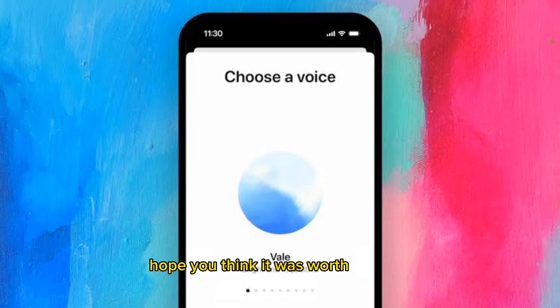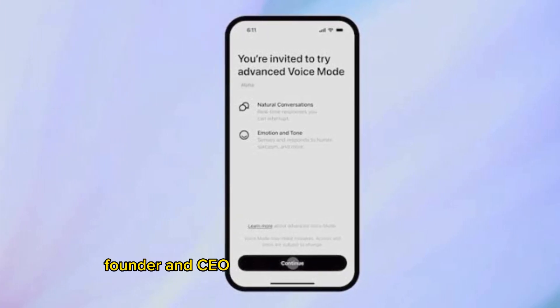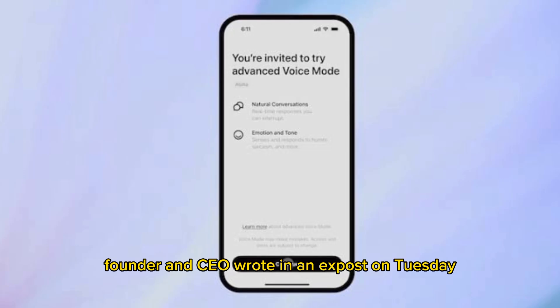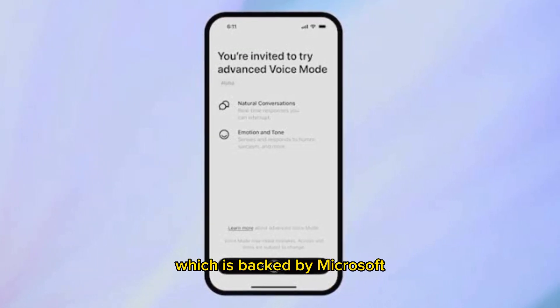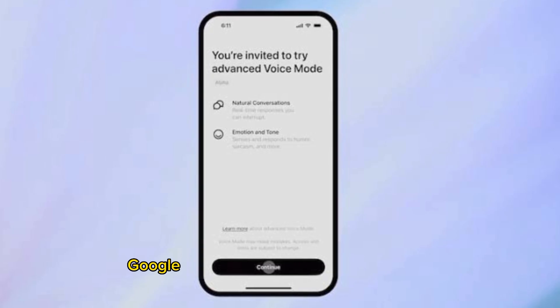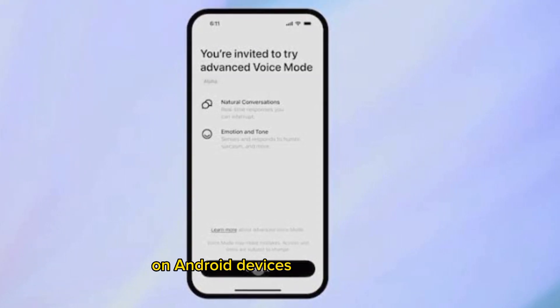"Hope you think it was worth the wait," Sam Altman, OpenAI's co-founder and CEO, wrote in an X post on Tuesday. It's an increasingly competitive space for OpenAI, which is backed by Microsoft, and over the past couple of weeks Google has been releasing its own Gemini Live voice feature in English on Android devices.